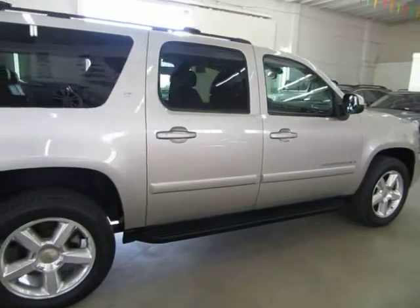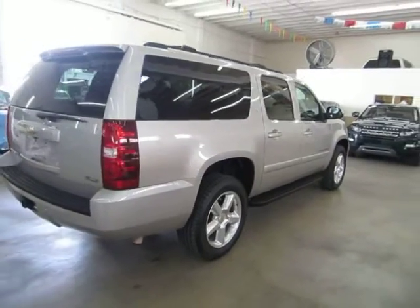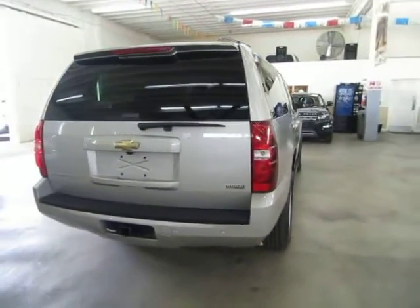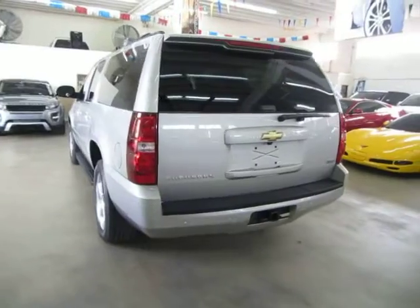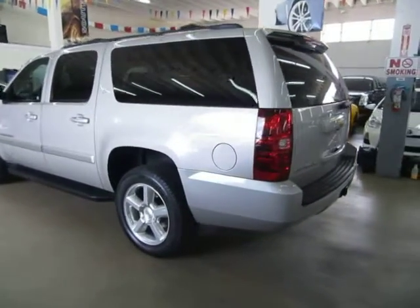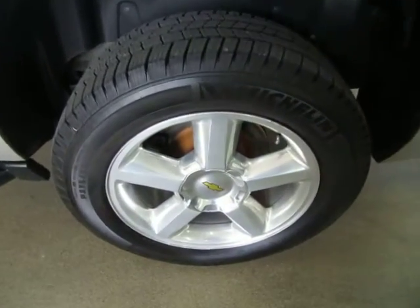We're located at 3200 NW 37th Street, Miami, Florida 33142. Open Monday through Friday from 9am to 6pm, Saturdays 9 to 5, and we're always closed on Sundays. We have been in the car business since 1992 and have sold over 31,000 cars. We are an accredited member of the Better Business Bureau with an A+ rating — you can check that out on our website, where there's a clickable link that will take you right to our rating.